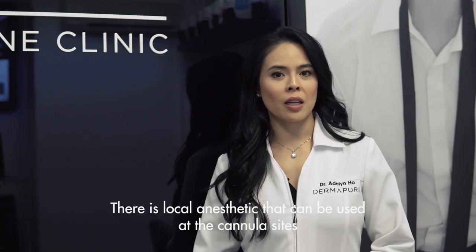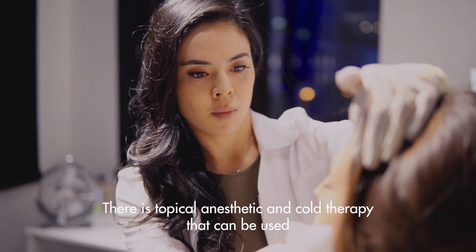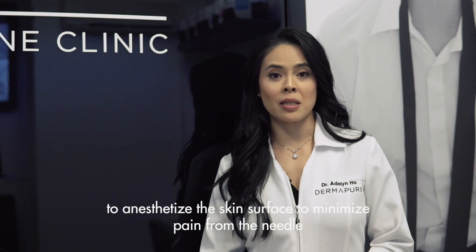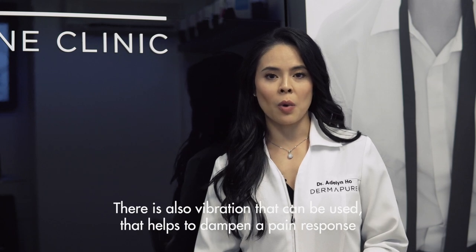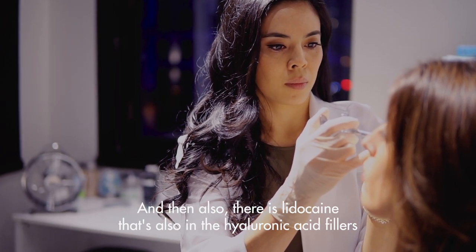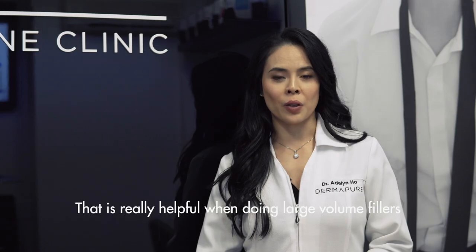There is local anesthetic that can be used at the cannula sites. There's topical anesthetic and cold therapy that can be used to anesthetize the skin surface to minimize pain from the needle. There's also vibration that can be used to help dampen a pain response, and there is lidocaine in the hyaluronic acid fillers that is really helpful when doing large volume fillers.